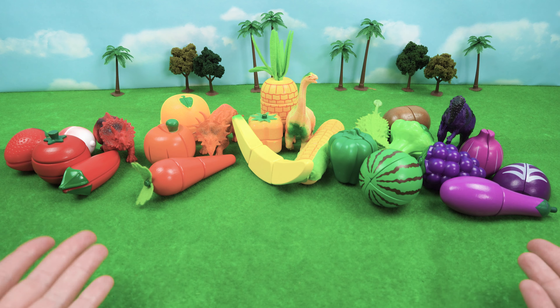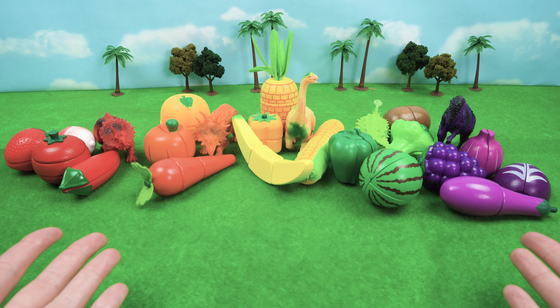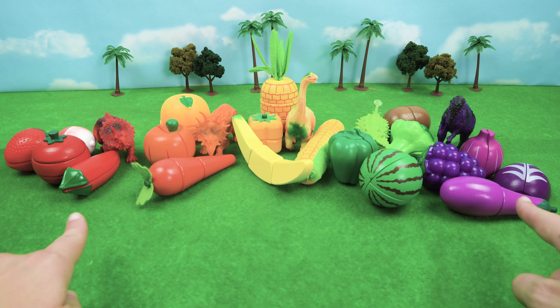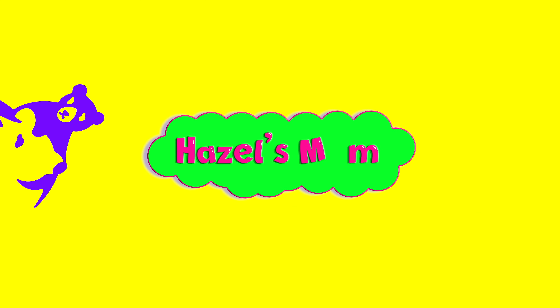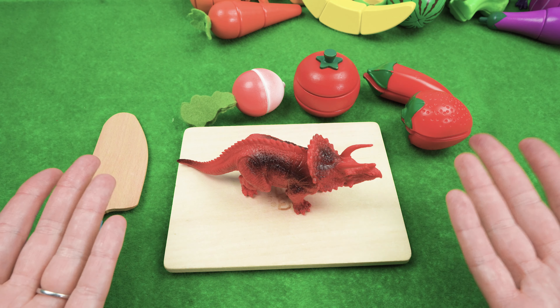Wow, look at all that food! And it's in all the right colors that the dinosaurs want. Alright friends at home, let's get this food prepared for our dinosaur friends. Let's get this food cut up for our dinosaurs.